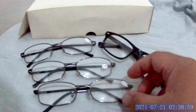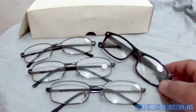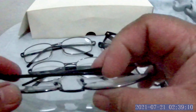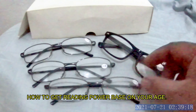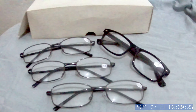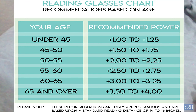But how do we know your reading glasses number or power? I'll tell you how to identify your power based on your age. We have a chart — I'll show you the chart. According to the chart, if you reach 40 years old and above, you will need a power on your reading glasses.